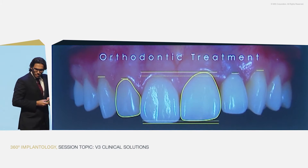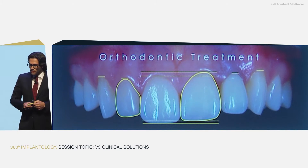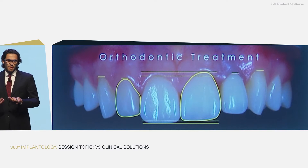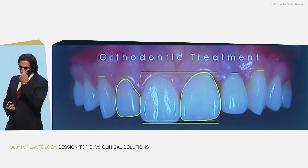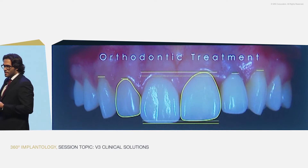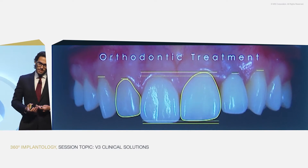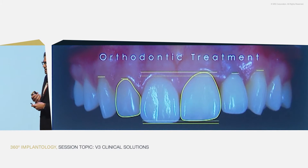What did we do for the orthodontic treatment of this patient? Could we solve it differently? Well, yes, maybe with a veneer. But why go with a veneer in a situation like this for the central incisor when we can go minimally invasive in a few appointments? So this is what we did.